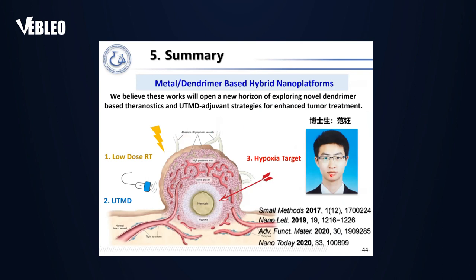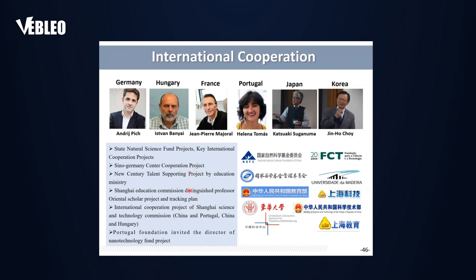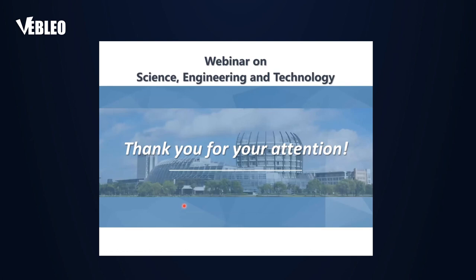In summary, we used low-dose radiotherapy, ultrasound-targeted microbubble destruction, and hypoxia-targeting strategies to deal with tumor theranostics, enhancing not only the therapeutic effect but also imaging diagnosis sensitivity. In all cases, our developed nanoplatforms have very simple compositions, which is beneficial for future translational medicine applications. I would like to thank all my group members, international collaboration partners, and funding agencies. Thank you very much for your attention.